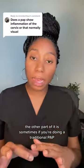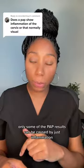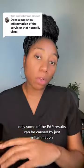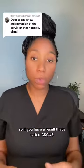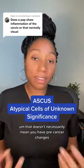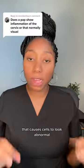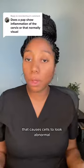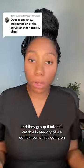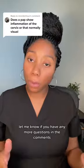The other part of it is: sometimes if you're doing a traditional Pap as opposed to HPV screening only, some of the Pap results can be caused by just inflammation. So if you have a result that's called ASC-US, that doesn't necessarily mean you have pre-cancerous changes — it could just be that there's some kind of inflammation causing the cells to look abnormal. They group it into this catch-all category of 'we don't know what's going on, but something looks a little bit weird.'